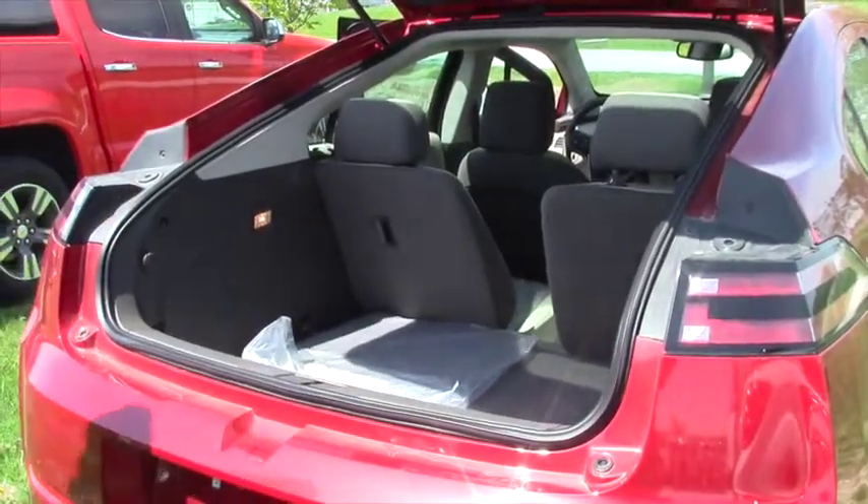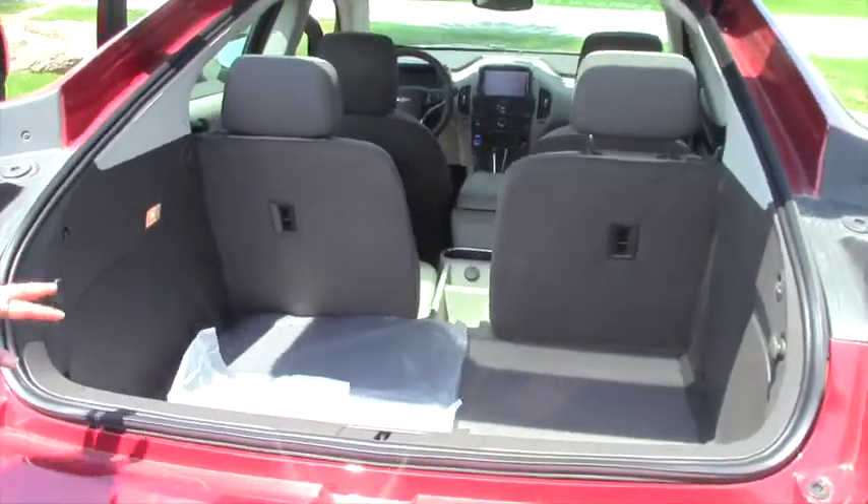Got a nice big roomy hatchback here. Those seats fold flat down so you've got plenty of room.